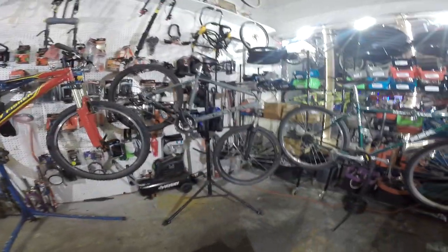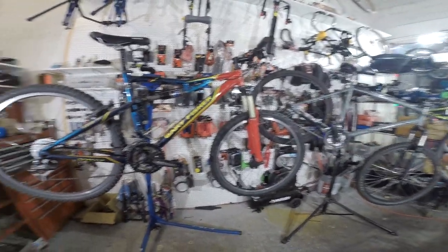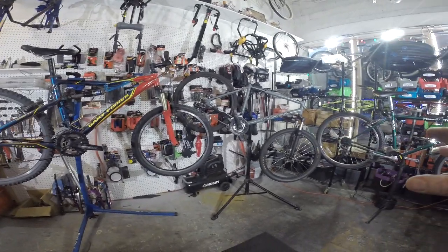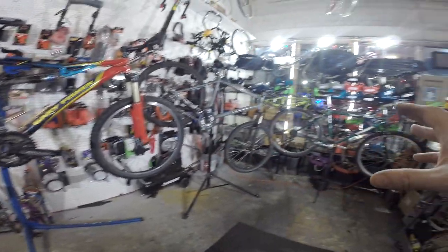One caveat about today's video: the bikes we're going to be looking at are bike store bikes, not Walmart bikes or bikes from a sporting goods store like REI or Dick's Sporting Goods. Those bikes, though they may look like mountain bikes or road bikes, are generally not of the same quality and you'll probably end up being very disappointed. Today we're sticking with bicycles that are of an intermediate to higher grade.